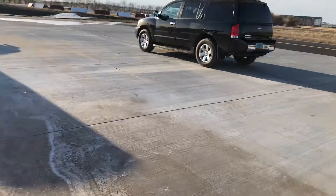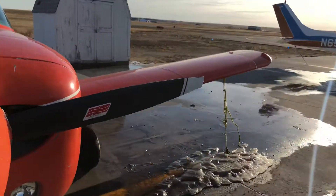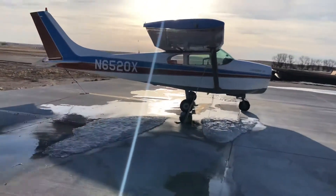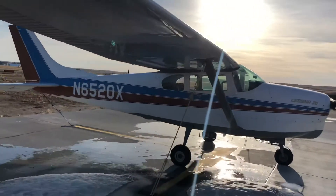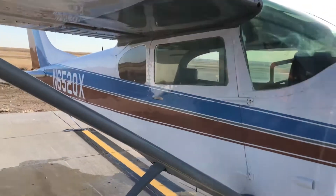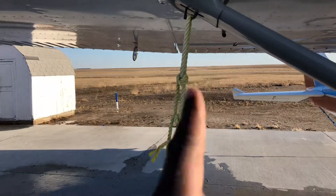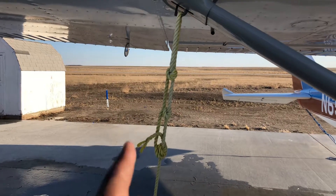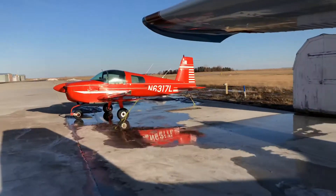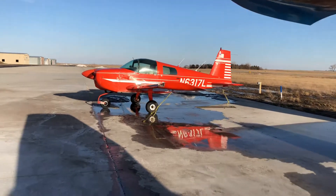With the high wing, you can easily see if a tie-down is still on. If you're in the aircraft, you've done your pre-flight and somehow got distracted and forgot the tie-downs, you can easily see them. With the low wing aircraft, you won't be able to see that the tie-down is underneath the wing.